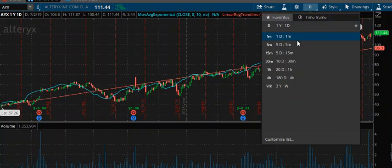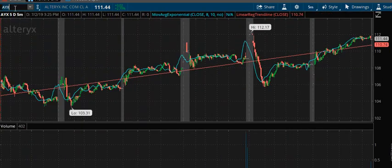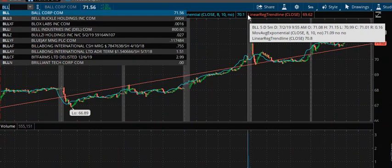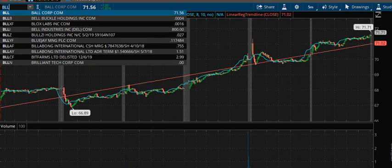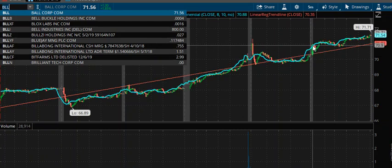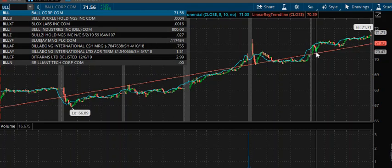Going on to the next chart would be BLL — Ball Corporation. The stock hit a small gap this morning and then a minor pullback from there, where it looks like some buying volume came in and pushed it up. This is a breakout through trendline resistance, spiked to a new high, backed off, held trendline support.